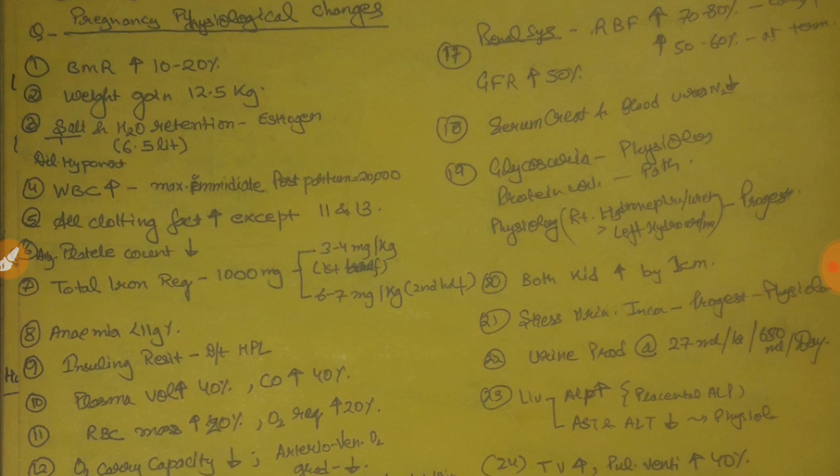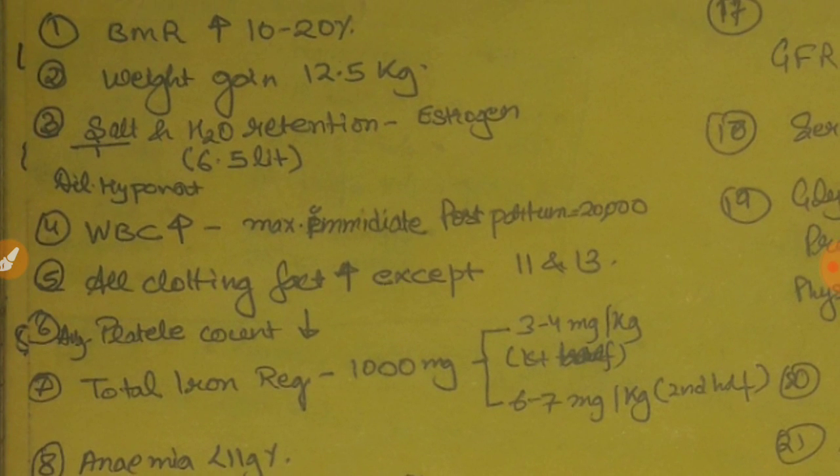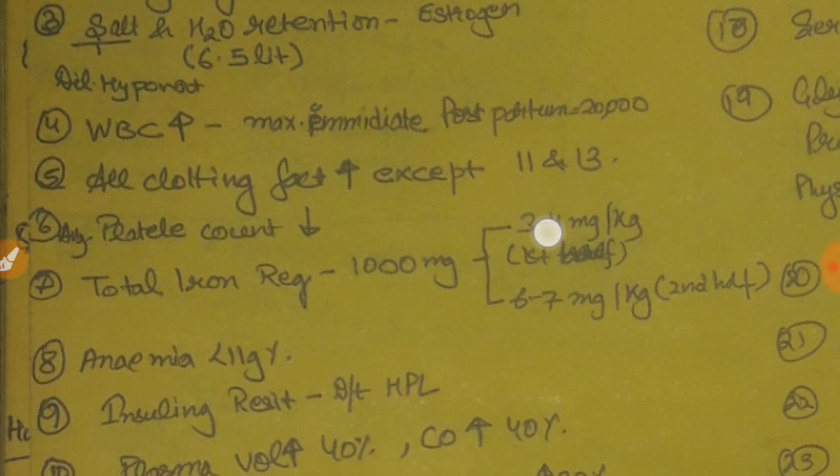So BMR in pregnancy increases by 10 to 20 percent. Average weight gain is 12.5 kg, and this occurs because of salt and water retention due to estrogens. Salt and water retention due to estrogens results in dilutional hyponatremia — water content grows and serum sodium falls due to dilutional hyponatremia. For this reason, plasma osmolarity also falls.